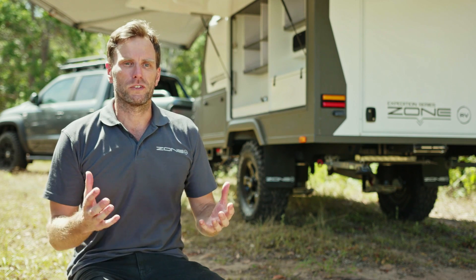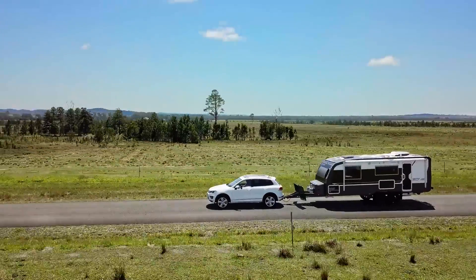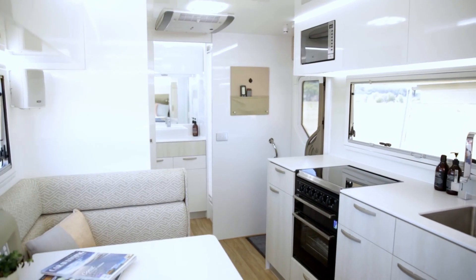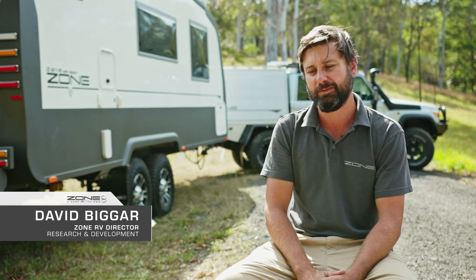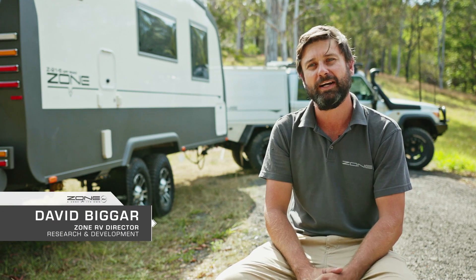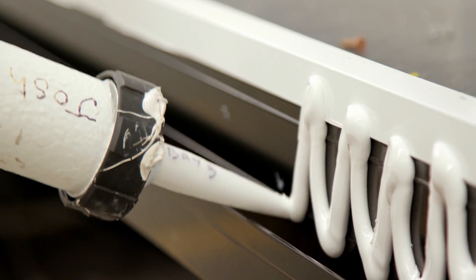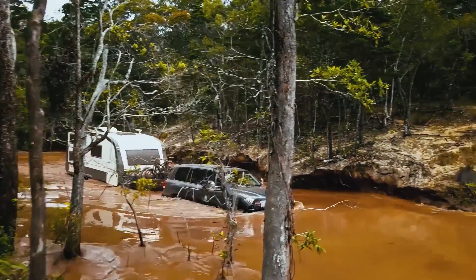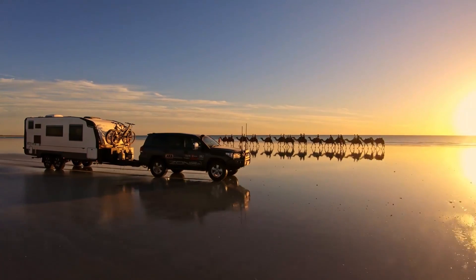Our background is high-end offshore sailing boats, and we were looking at the caravan industry thinking, why is everyone using timber? It's a rubbish product. There wasn't a lot of high quality, well-built, strong, timberless full-size caravans, and that's what we were bringing to the market. There's a much better way of building caravans for the Australian market. The key was: build it strong, build it light, make it dustproof and waterproof, and have absolutely no timber whatsoever — and that's how we ended up with the Zone range.